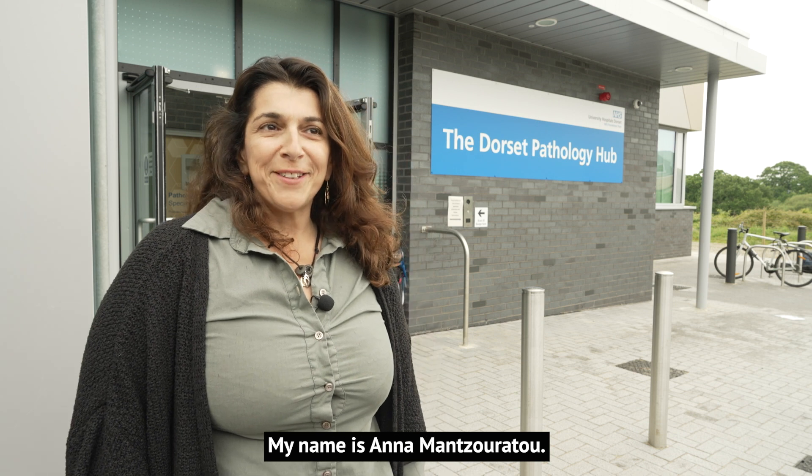My name is Anna Mandzuratou. I am the program leader for biomedical sciences at Bournemouth University. I am also a principal academic in human genetics.